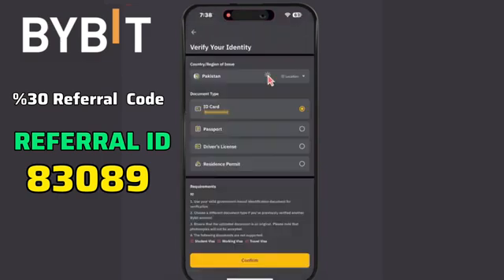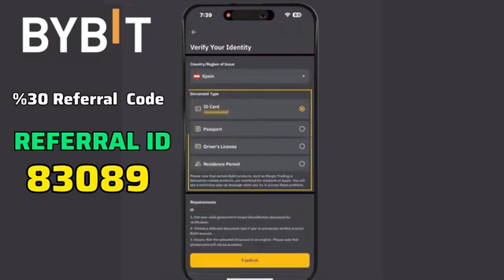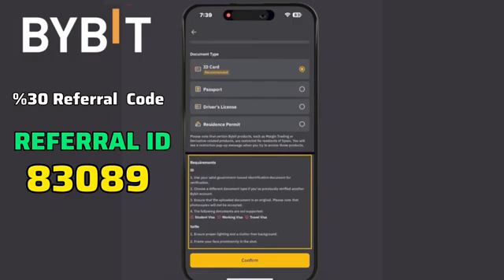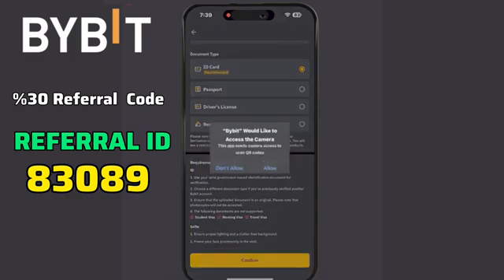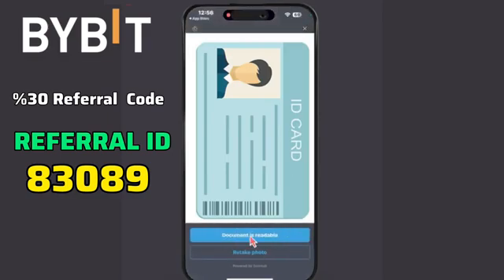Select your country or region, and choose the type of document to submit. Carefully review the requirements and guidelines, then click the Confirm button. If prompted for permission to take pictures, allow it. Submit a valid ID and take clear photos of both the front and back. Ensure the images are readable, and retake them if necessary.